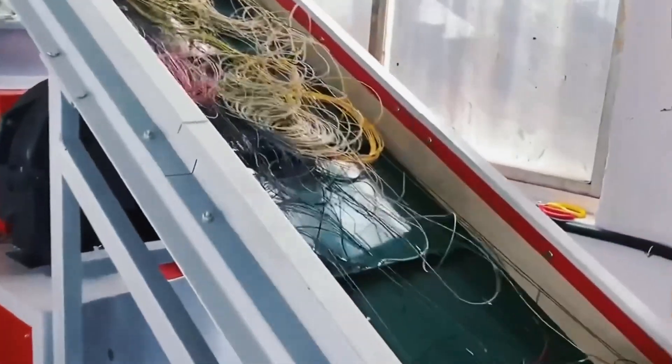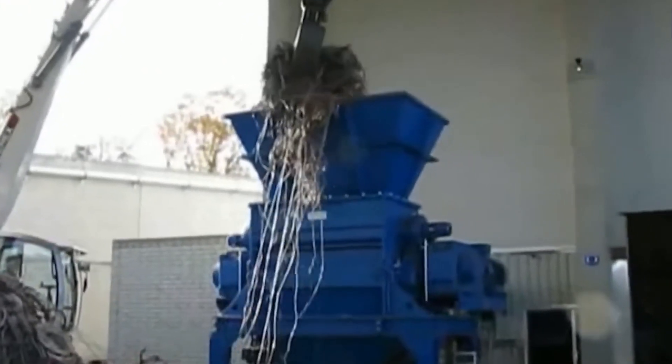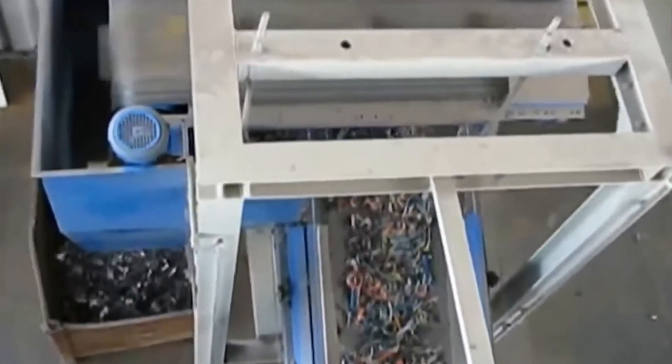This is where copper scrap is broken down into smaller, more manageable pieces. Recycling plants use massive industrial shredders equipped with razor-sharp rotating blades that can cut through wires, pipes, motors, and even entire radiators in just seconds. These machines are so powerful that some can handle over 3,000 kilograms — more than 6,600 pounds — of copper per hour. Before the shredded copper moves forward, it often goes through one more refining step: granulation and separation.